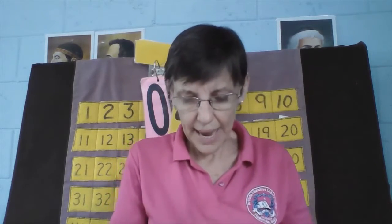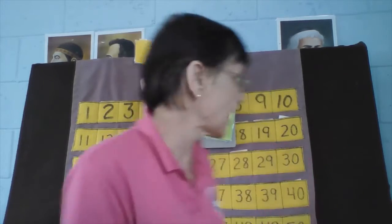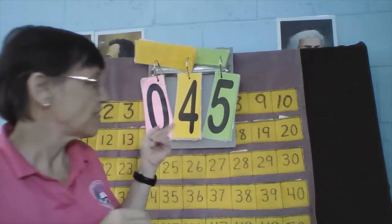Now we're going to count the money. Here are our tens, okay? I have one, two, three, four tens and one, two, three, four, five ones. Four tens and five ones — what is our number? Let's count: ten, twenty, thirty, forty, forty-one, forty-two, forty-three, forty-four, forty-five. Forty-five.